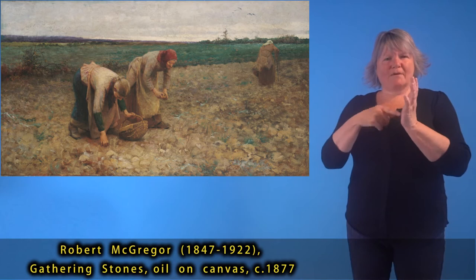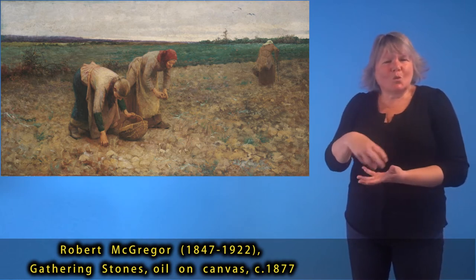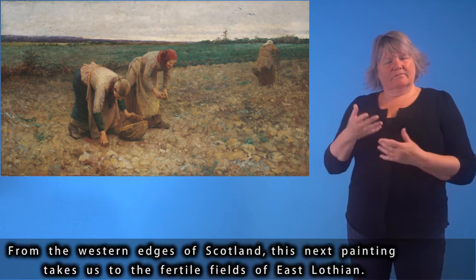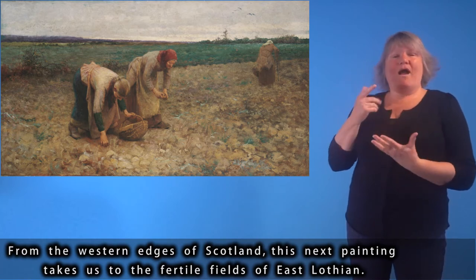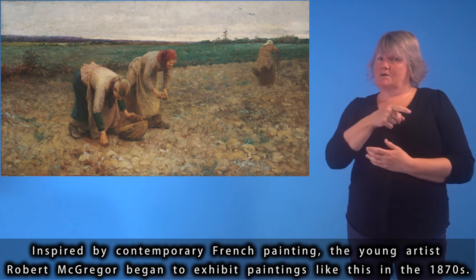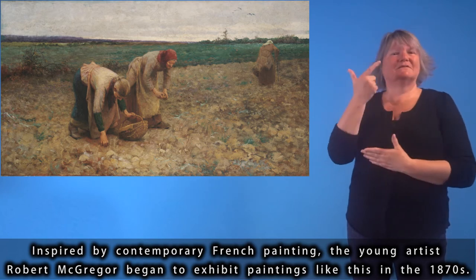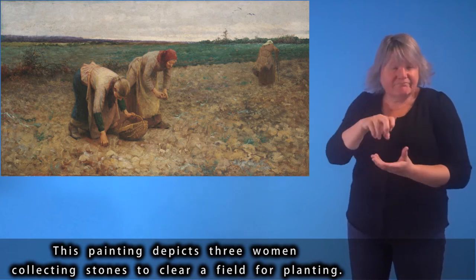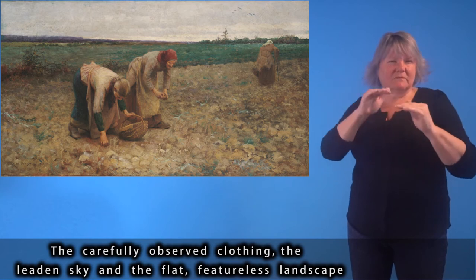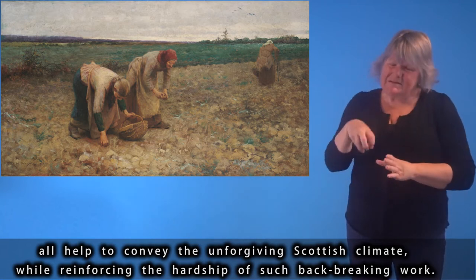Robert MacGregor (1847–1922), Gathering Stones, oil on canvas, circa 1877. From the western edges of Scotland, this next painting takes us to the fertile fields of East Lothian. Inspired by contemporary French painting, the young artist Robert MacGregor began to exhibit paintings like this in the 1870s. This painting depicts three women collecting stones to clear a field for planting. The carefully observed clothing, the leaden sky and the flat, featureless landscape all help to convey the unforgiving Scottish climate, while reinforcing the hardship of such back-breaking work.